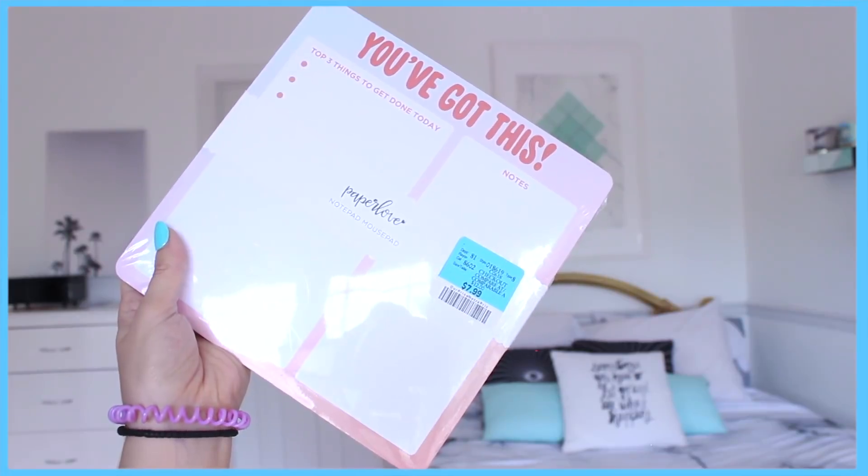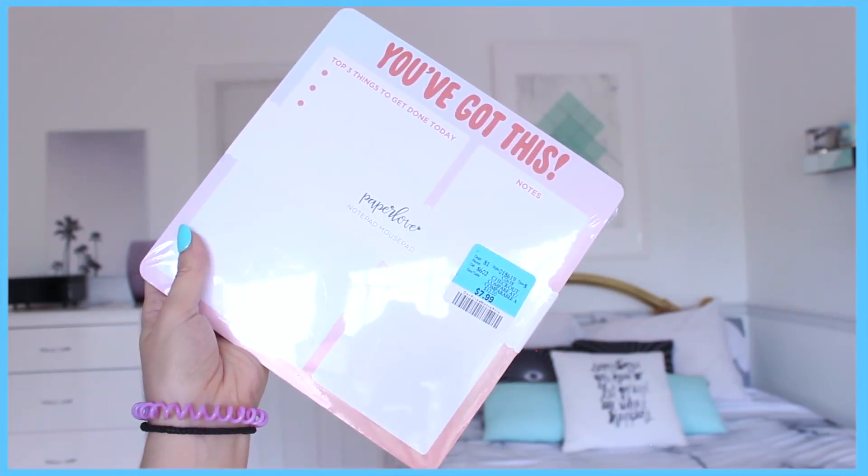I also have a to-do list pad. To-do lists are really great — I write what I have to do today, then check things off. It makes me feel accomplished, and you just rip the page off and throw it out when done. I love having things that keep me organized and on top of things, because I think that's the key to success: staying organized, staying on top of everything, and making sure you get all your tasks done on time.